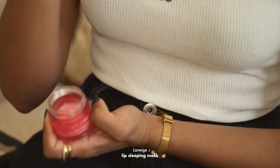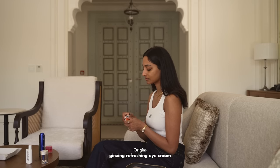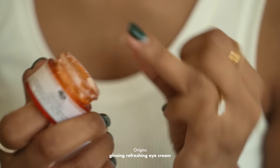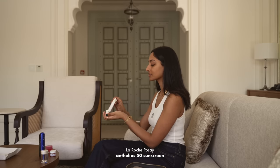One of my favourite lip balms is the L'Anige Lip Mask — I use it day and night. My all-time favourite eye cream is the Origins Ginseng Eye Cream. It always leaves my under eyes feeling really bright and like I've had more sleep than I have.